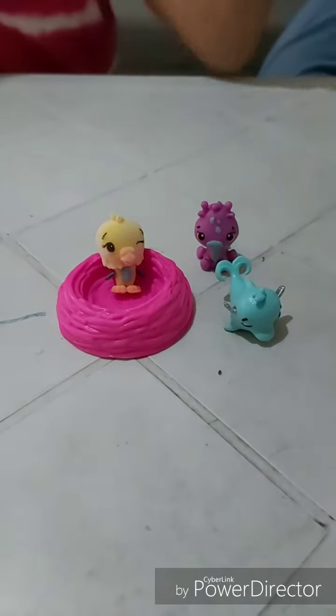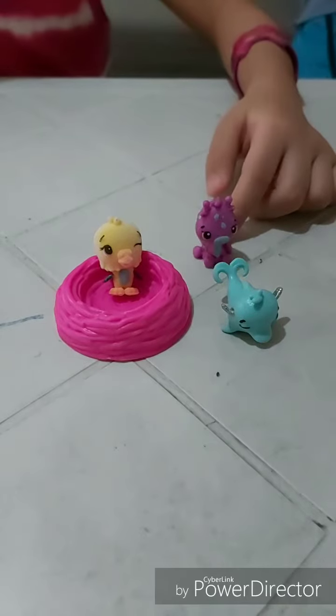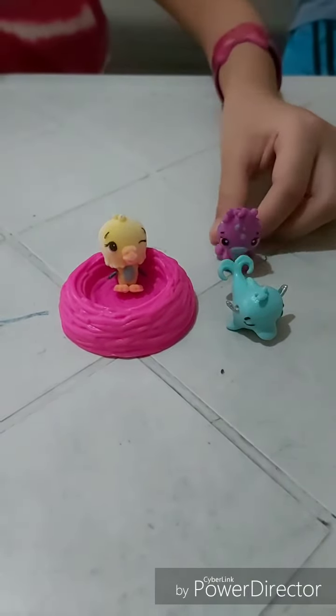I don't know what her name is. And this is one of my favorite ones — this is the Dress. I don't know what her name is. Did you know her name, guys? Click in the comments below her name.